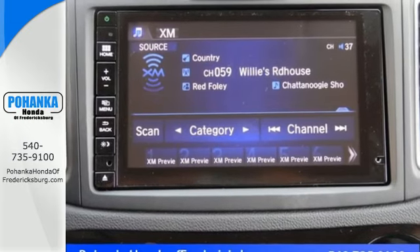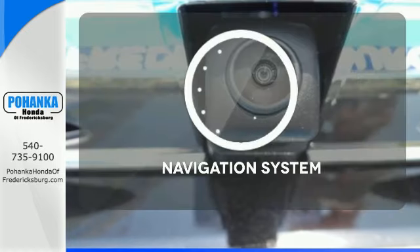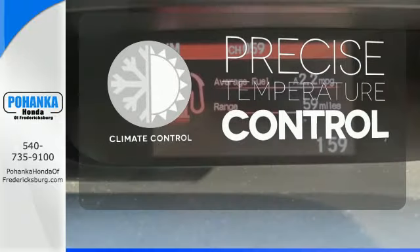Fire up the push-button start and say the command with Bluetooth hands-free link and you're off on another adventure. Never feel lost again with the navigation system. Select the perfect temperature with climate control.